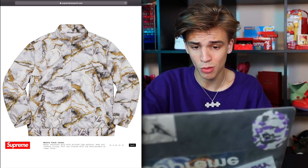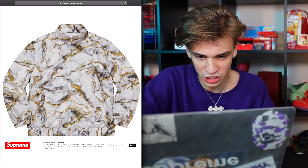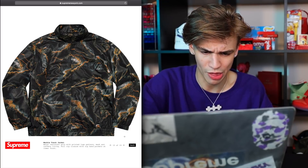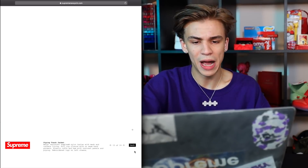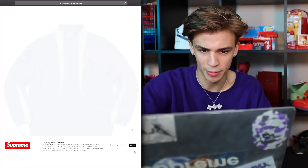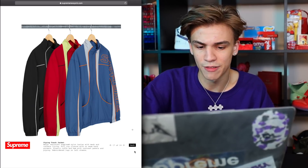Water resistant poly marble track jacket — I don't know how I feel about it, probably going to be a pass. The purple one is still a pass — it's kind of ugly actually. One colorway is a little better; it looks more like lava than marble. The pants would be a cop, not the jacket. The piping track jacket — we've seen a couple things named the piping track jacket from Supreme before; I feel like I have two in my closet. These are going to be a pass — they're too basic, nothing really stands out.